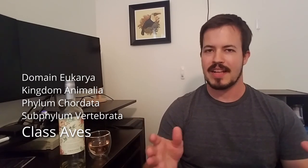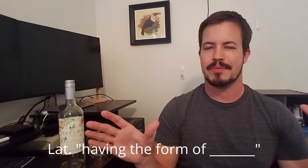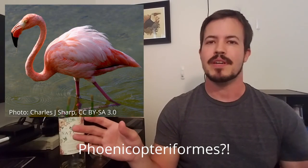Birds are vertebrates of the class Aves. Aves just means birds in various languages, especially Latin. Within birds, most of the higher-level divisions are orders, and orders are named in the format 'blank-forms.' Some of these are kind of easy to figure out, like pelicaniforms; others are a little trickier, like phoenicopteriforms, but that's the general format.